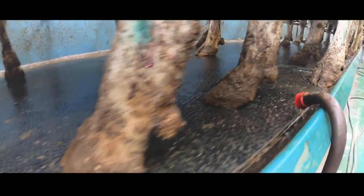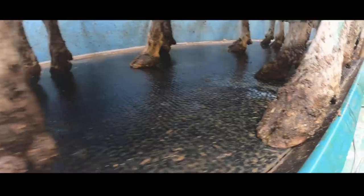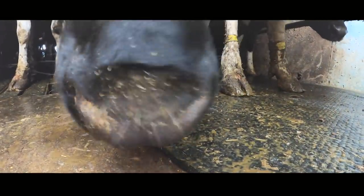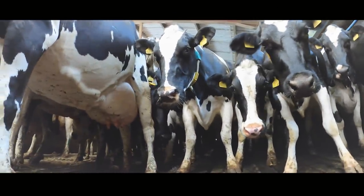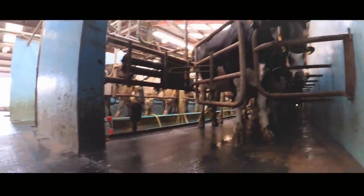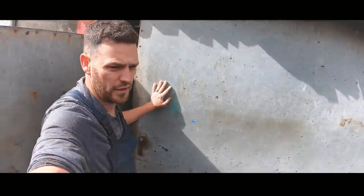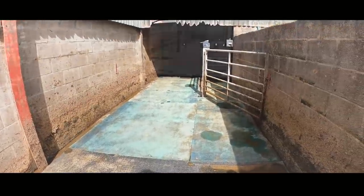Rubber flooring, like the type you get from Easy Fix, can have a huge and very dramatic effect on good hoof health. It can prevent white lines from being torn apart when the cows are turning and twisting corners. During periods of long standing it can stop sole fractures from emerging, and these types of flooring can dramatically reduce the amount of ulcers you're getting in your cows' feet. This parlour has it on the apron, actually in the parlour and all the way through the exit.